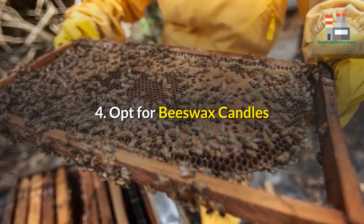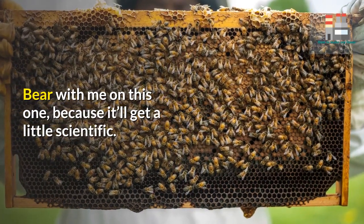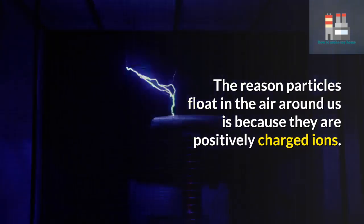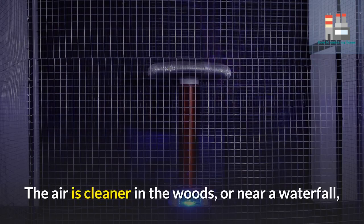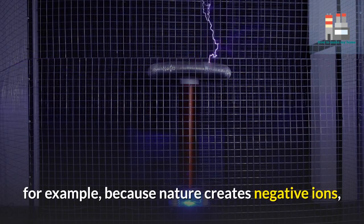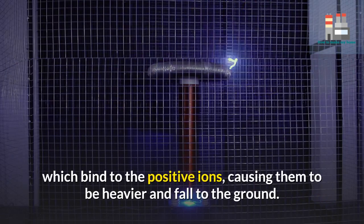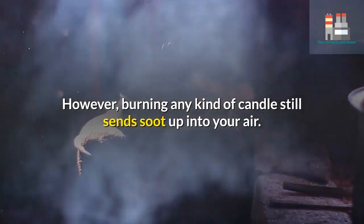4. Opt for beeswax candles. The reason particles float in the air around us is because they are positively charged ions. The air is cleaner in the woods or near a waterfall, for example, because nature creates negative ions which bind to the positive ions, causing them to be heavier and fall to the ground.